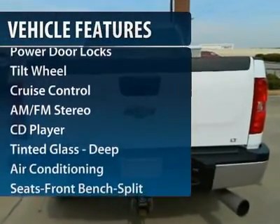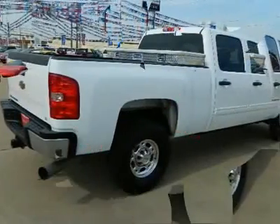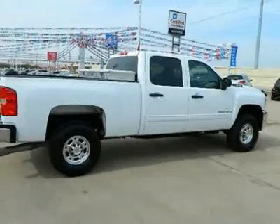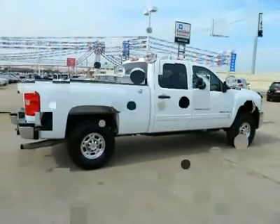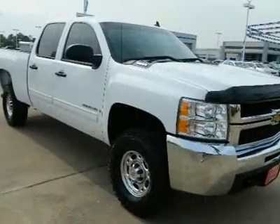Anti-lock braking system, traction control, front air conditioning, power steering, cruise control, AM-FM stereo radio, power door locks, power windows, OnStar one-year safe and sound service, CD player.